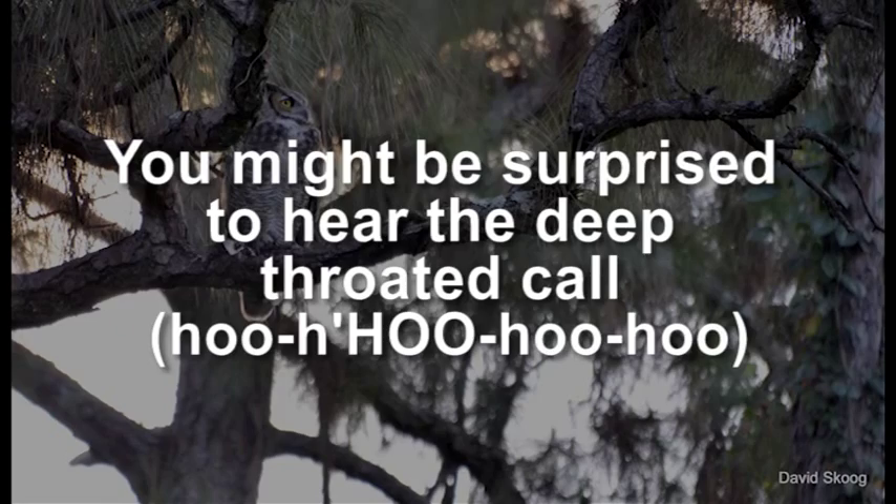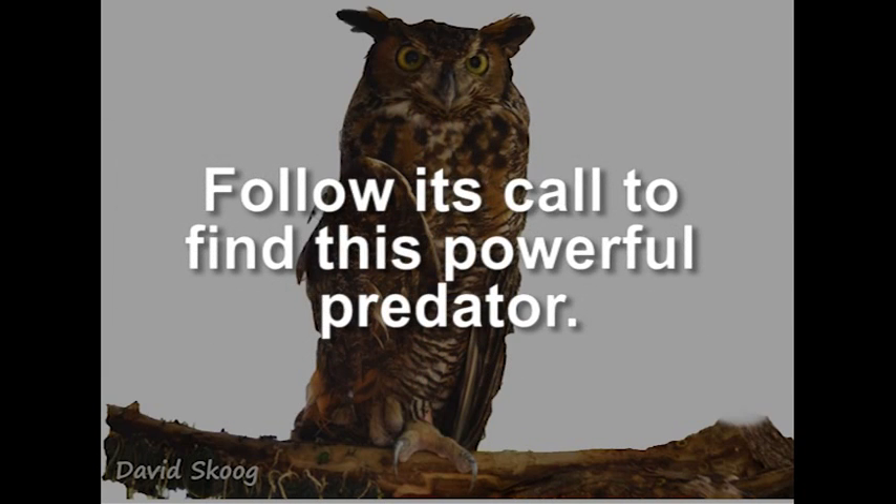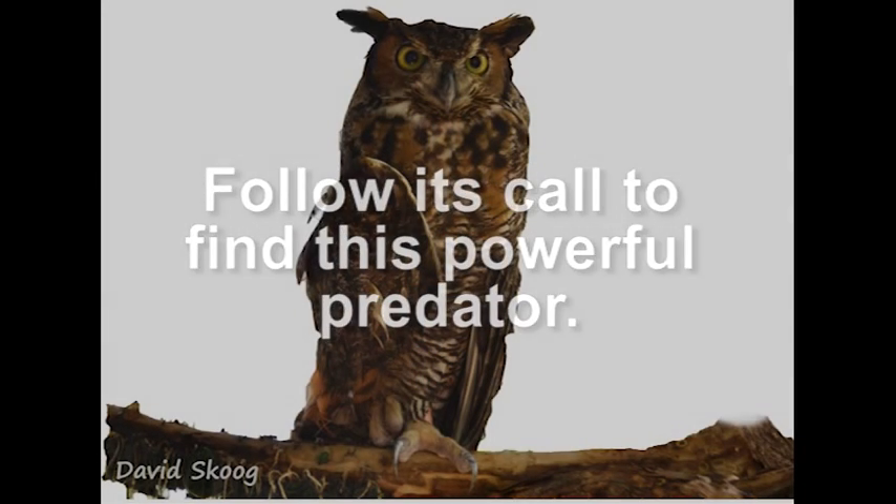You might be surprised to hear the deep-throated call of the Great Horned Owl. It is the most common owl in North America and is often heard before it is seen. Follow its call to find this powerful predator.